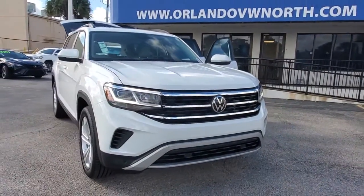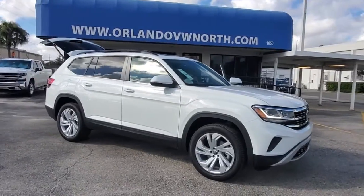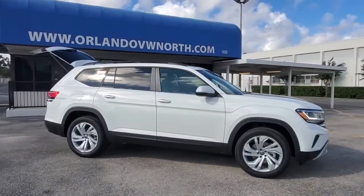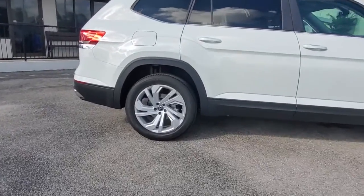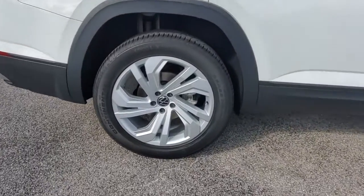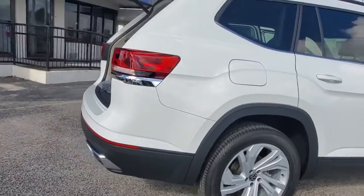Looking for your dream car? It could be the 2021 Volkswagen Atlas. Explore your world with confidence in this solid, tech-savvy Atlas. It leverages advanced safety and connectivity tech to keep you secure and entertained, while its spacious, comfortable cabin lets you relax and enjoy the ride.